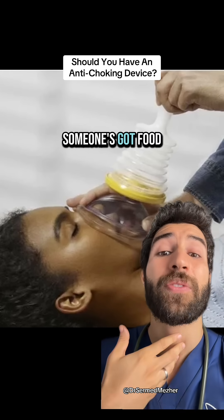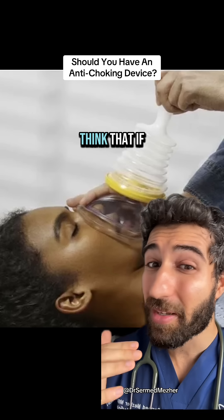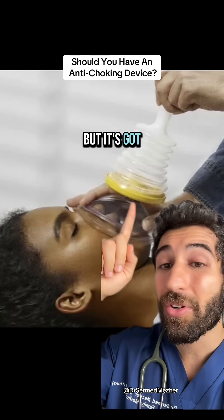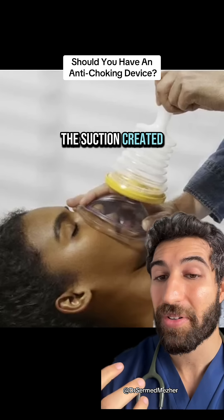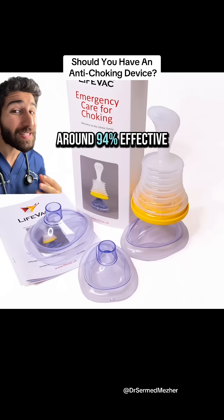Let's say someone's got food stuck in their airway — you apply this to their mouth and nose. Looking at it, you'd think that pushing down on the LifeVac would move the object further down the airway, but it's got a one-way valve, meaning the air gets pushed out sideways. Then when you pull, the suction created would actually help to dislodge the object.